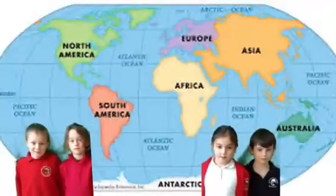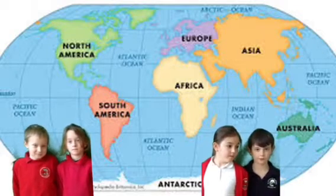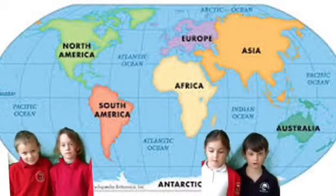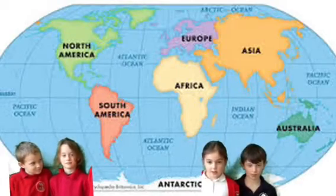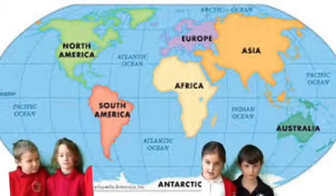We are learning about the oceans. There are five oceans around the world. The five oceans are Atlantic, Southern, Arctic, Pacific and Indian Ocean.